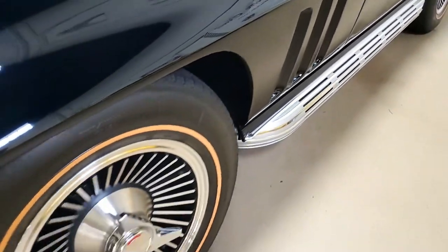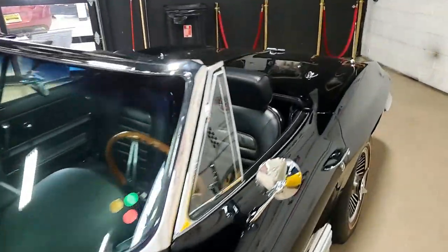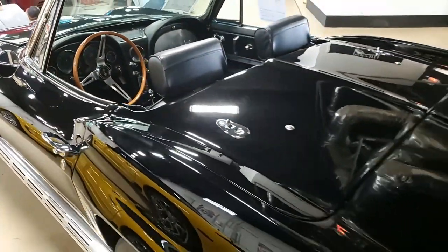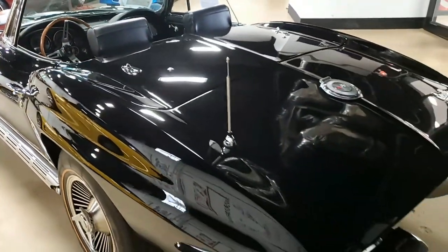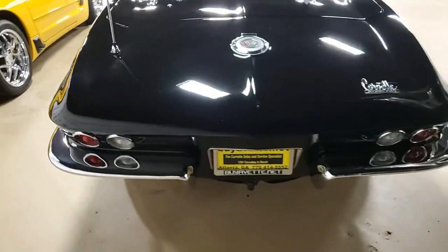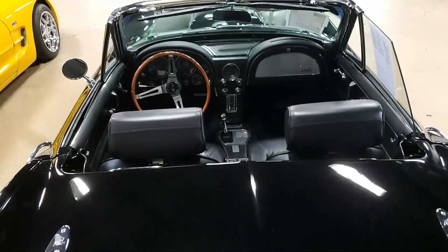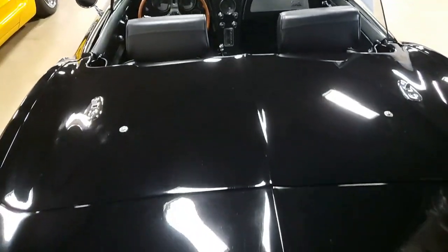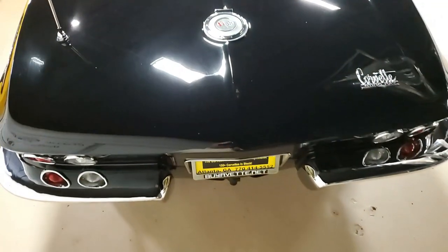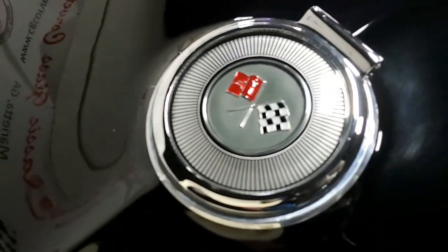Originally assembled on March 18th, 1966, this body-off restored '66 Corvette has been refinished in the highly desirable black color and is in particularly nice condition. It looks to have a very fresh restoration. The paint is in great condition with a great shine, the convertible top is in excellent condition, as is the finish on the chrome bumpers. All exterior glass shows correct date codes.